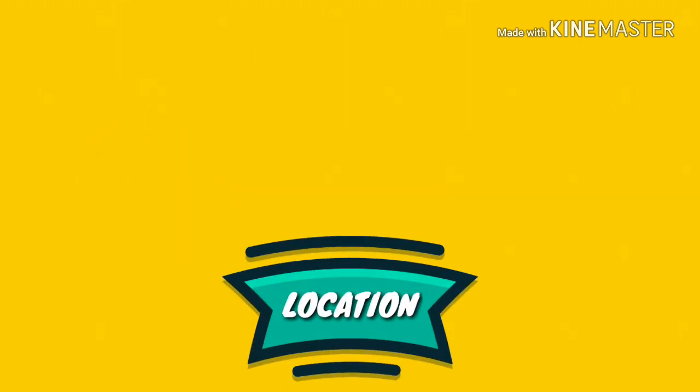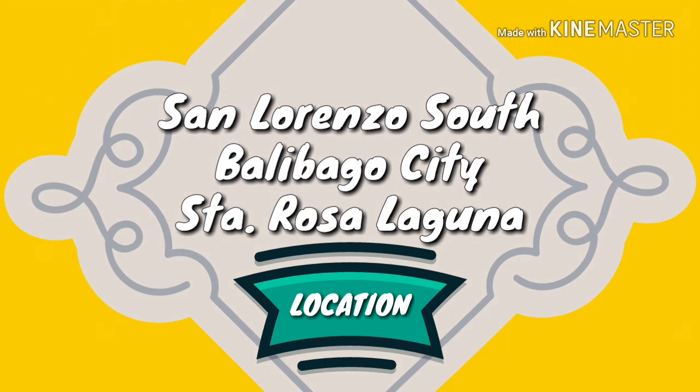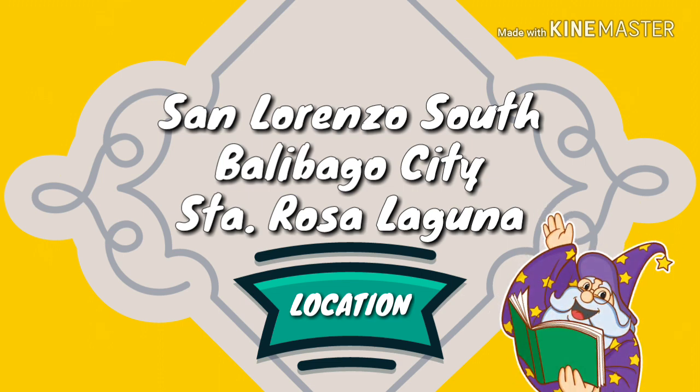Where to find us, you may ask? The school's address is at San Lorenzo South, Balibago, City of Santa Rosa, Laguna — just right in front of the amusement park Enchanted Kingdom. You can't miss it.